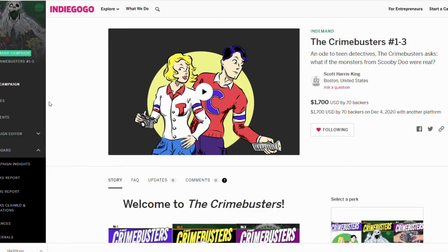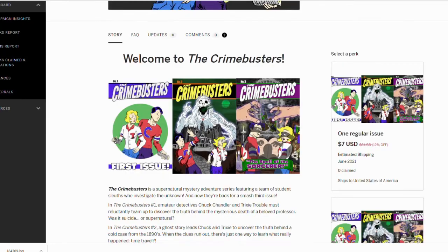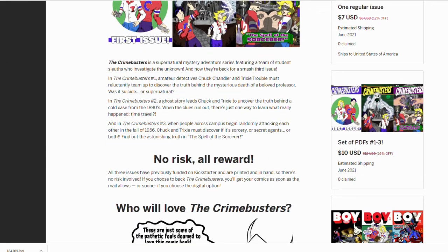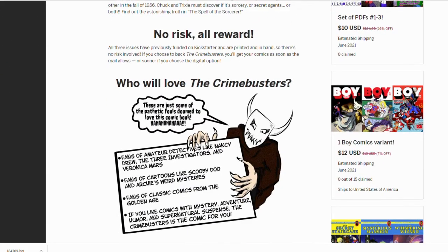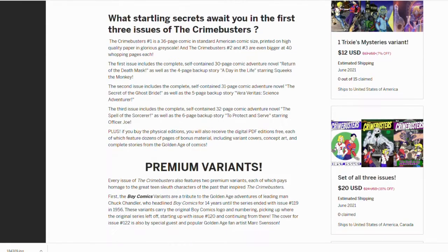What Indiegogo has done — for those who aren't familiar — it's another crowdfunding platform like Kickstarter, but it works a little bit differently. They have a thing called In-Demand. What In-Demand is, basically, is that once you have a successful crowdfunding campaign — either on Indiegogo or on any platform, including Kickstarter — you can then have an ongoing campaign where it keeps all of your rewards and all the information right there. Rather than people only being able to come for a three-week or four-week window and only pledge during that time, they can come at any time, and it's just up all the time.